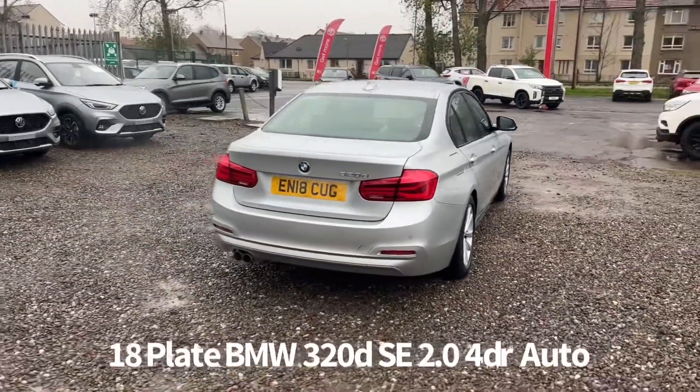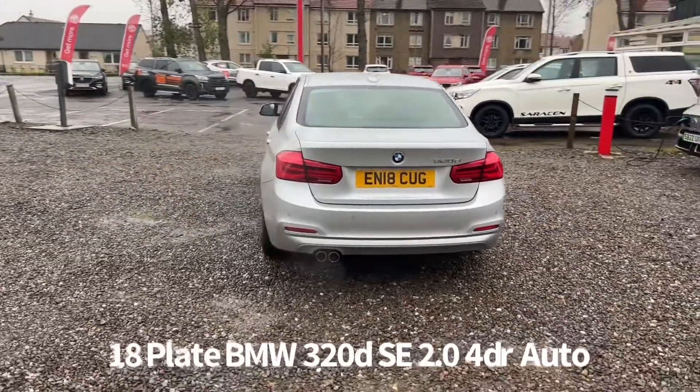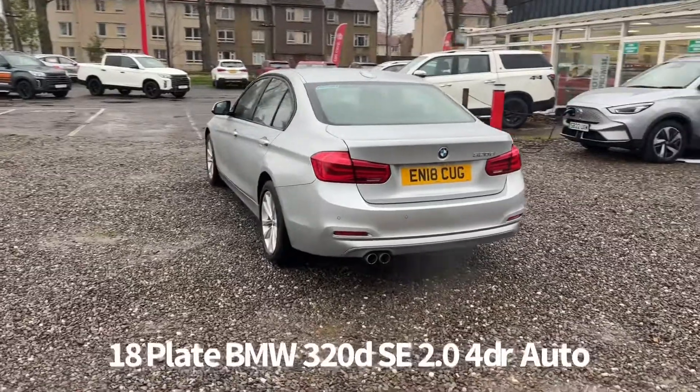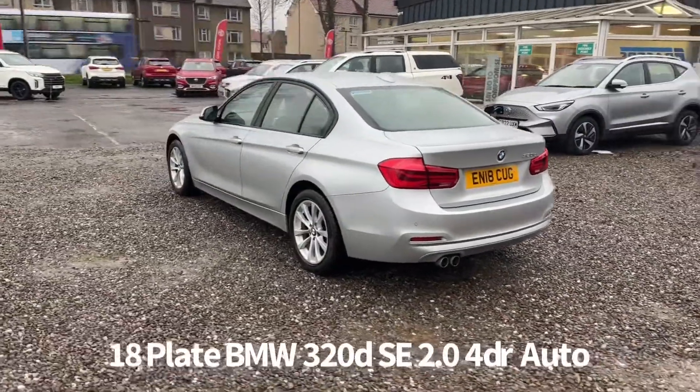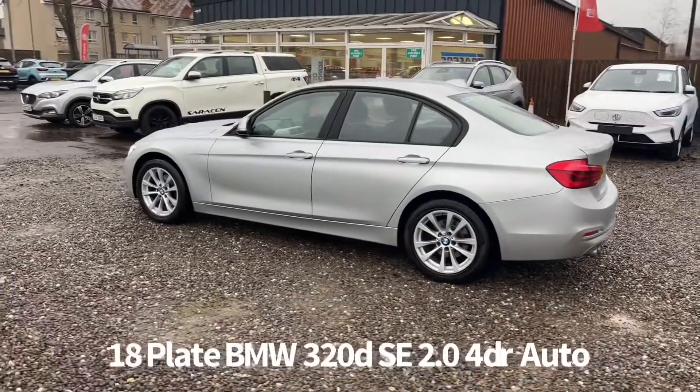It's covered 105,000 miles, full service history, last serviced at 100,590 miles on the 12th of September 2022. It comes with two keys and will be supplied with a six month parts and labour warranty, with the option to upgrade that to one or two years.